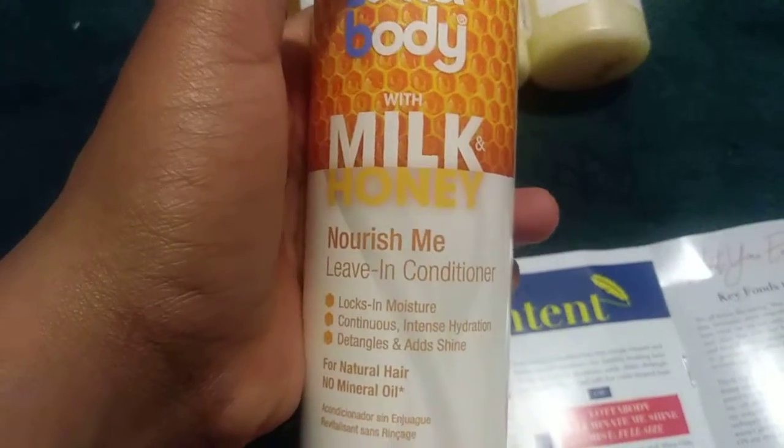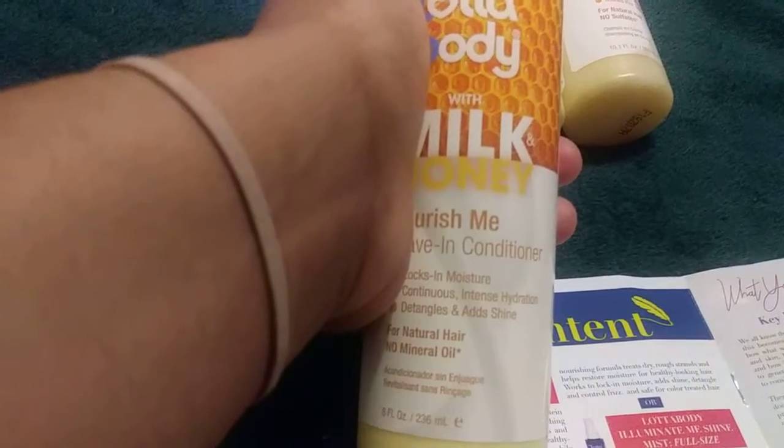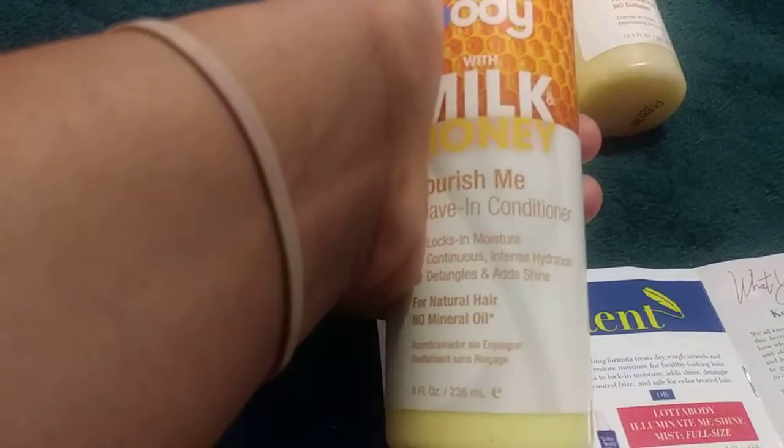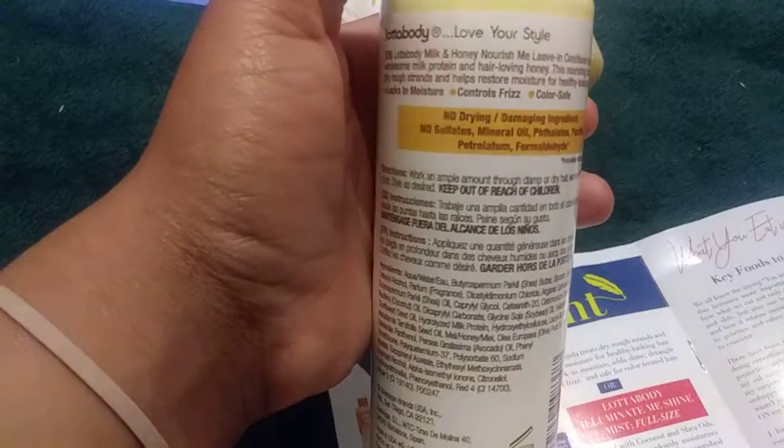This one is the leave-in conditioner — let me smell it. It kind of has the same smell as the shampoo and conditioner, like a waxy, weird smell for me, but as long as it works. The leave-in conditioner helps restore moisture and healthy-looking hair, works to lock in moisture, add shine, detangle, and control frizz. Safe for color-treated hair.